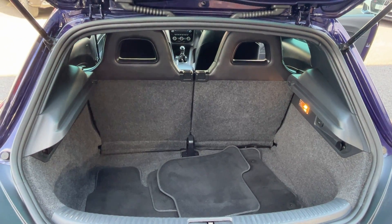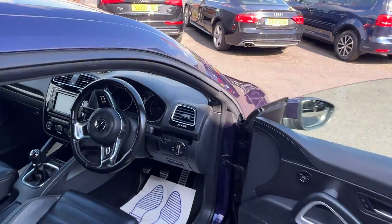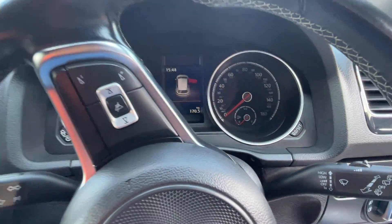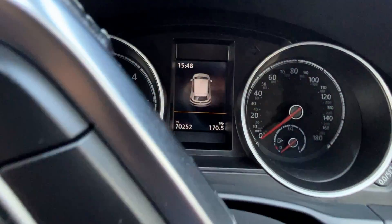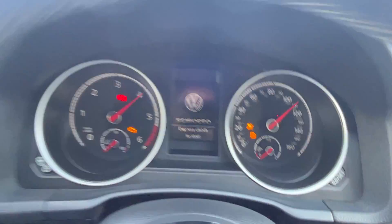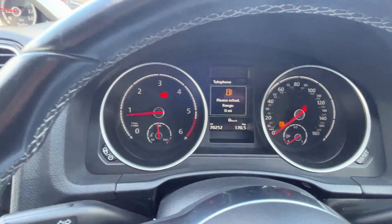Let's show you in the boot — 50/50 split seats. It has got some carpet mats with it as well; if they're for this car it's a bonus, though we don't promise or give away mats with a car. Let's jump in and check the mileage: it's showing 70,252 miles. It does need fuel, so we'll need to put some in.